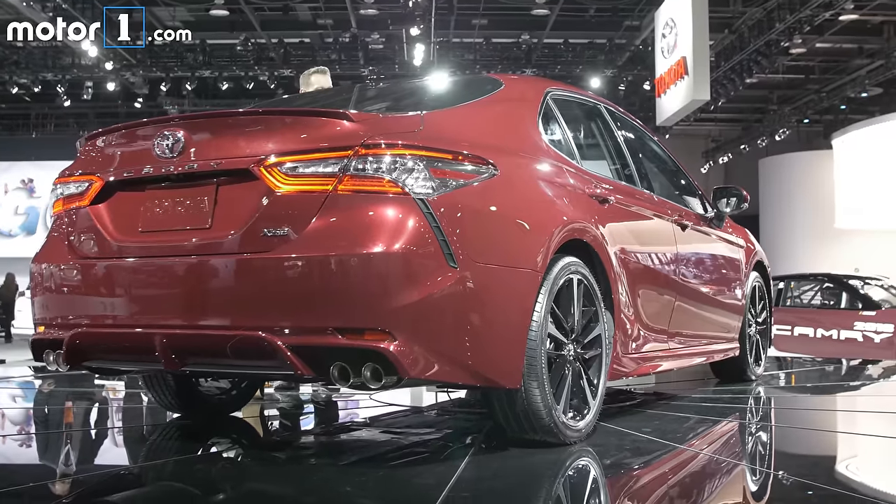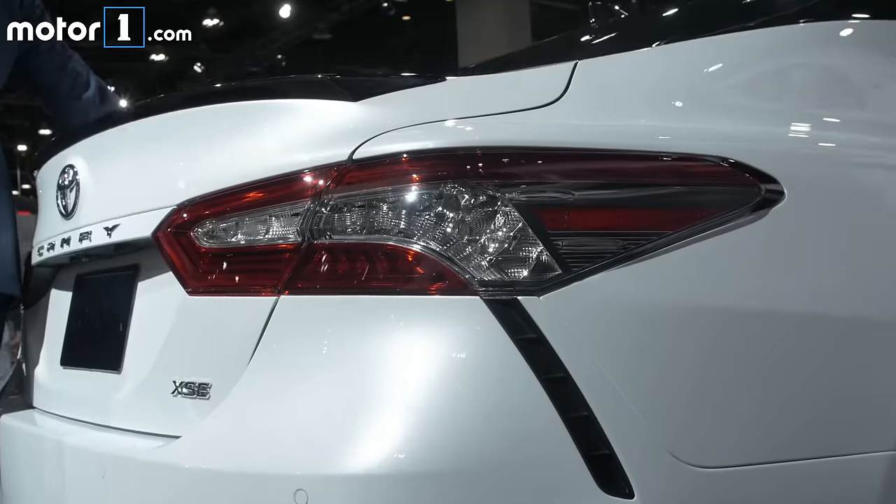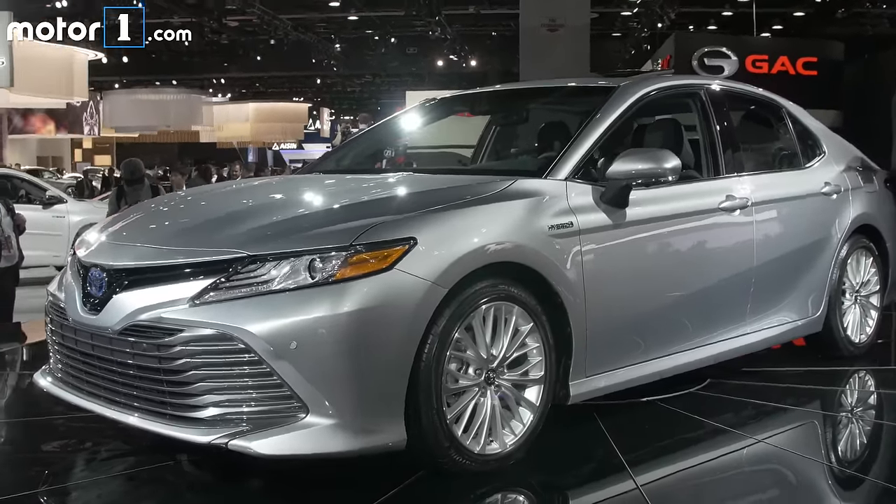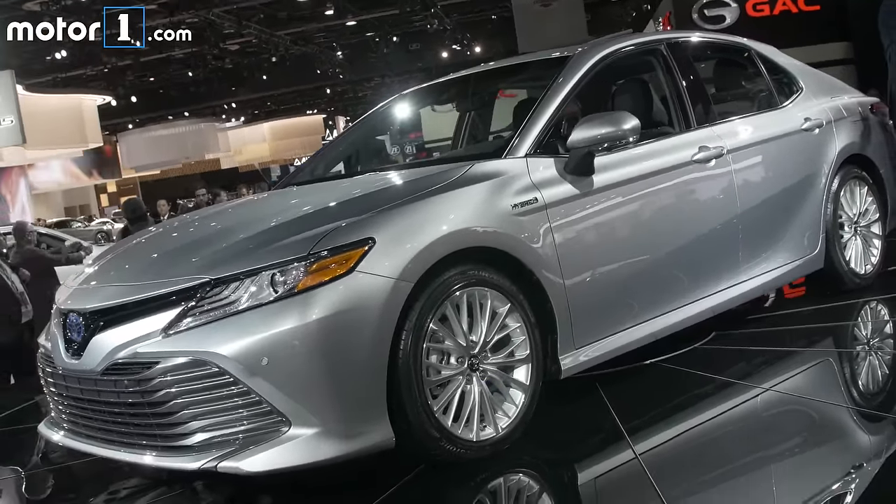If you move up to the SE or XSE trim levels, you get slightly more aggressive design features all around. But in general, it's still recognizable as a Camry, albeit with slightly stronger character creases down the body sides.